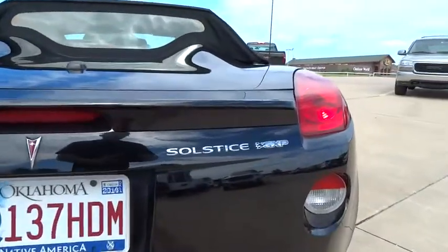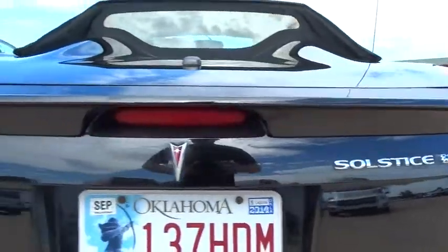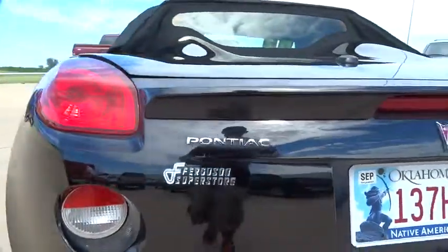This vehicle has less than 50,000 miles. Here are some of this vehicle's great options: vanity mirrors.